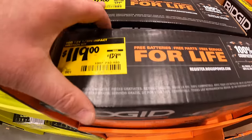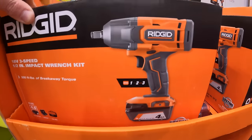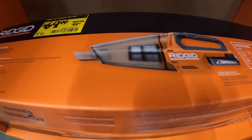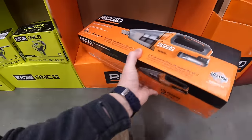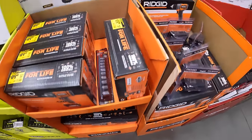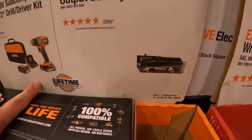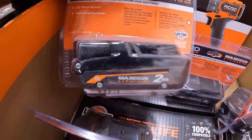$119 — was $139 — for their 3-speed half-inch impact wrench. This is a brushed tool. $69 for their hand vacuum as a kit. $99 for the subcompact brushless half-inch drill driver as a kit, and you get a free additional 2-amp-hour max output battery. So make sure you grab your free item.